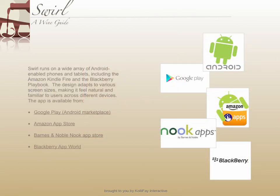Swirl runs on a wide array of Android phones and tablets. You can download Swirl from a number of app stores.